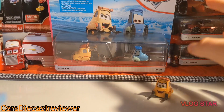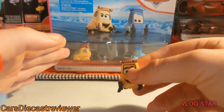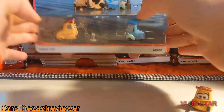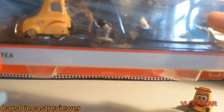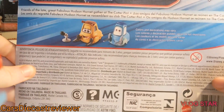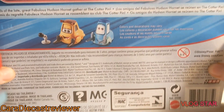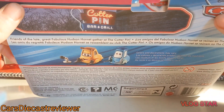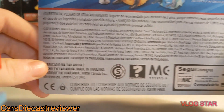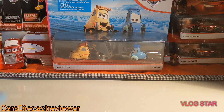Let's start off this review. We can see the package — Sweet Tea was seen in the Cotter Pin series, which is pretty cool. She comes with Guido as I mentioned, and also a little microphone. On the back we can see the bio: 'Friends of the late great Fabulous Hudson Hornet gather at the Cotter Pin.' There's a little image of the Cotter Pin Bar and Grill, the Cars logo, and most importantly it's made in Thailand.